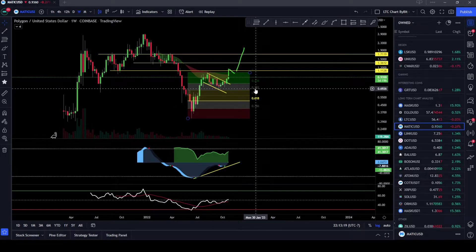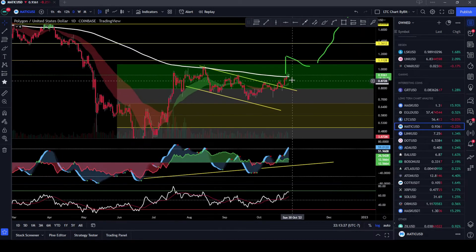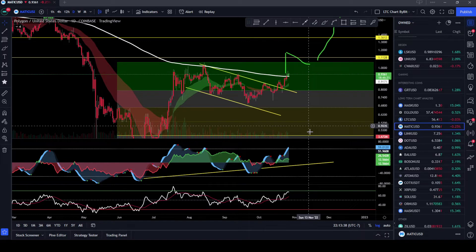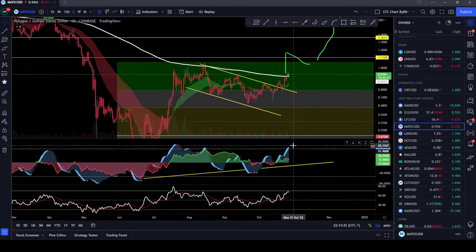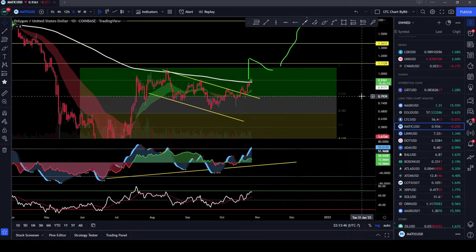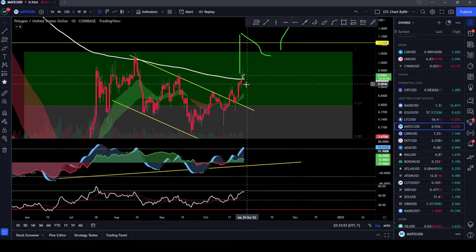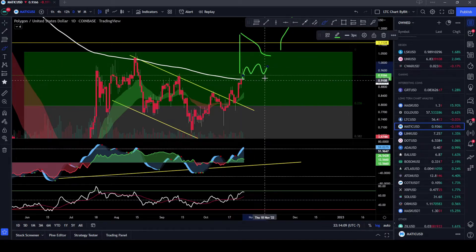I don't think we're going to be coming back down to 70 cents anytime soon. Let's move to the daily. On the daily we are running into the 200 EMA. We've already hit the 200 EMA, came down, tried to get up to it again, failed, and now we finally broke above it. The momentum is starting to shift, so I do expect a little bit of a pullback — we're down 0.25% right now, nothing too big. We already broke above the bull flag, retested it as support, and now we're breaking up again.